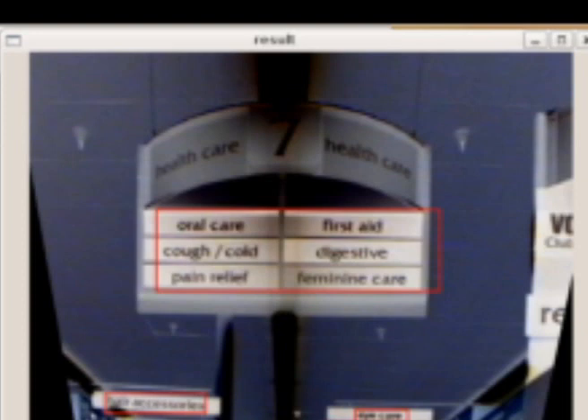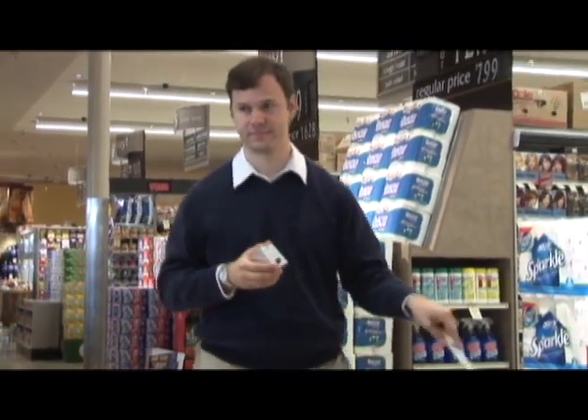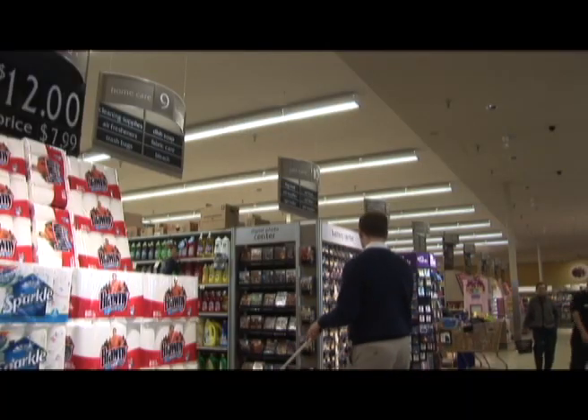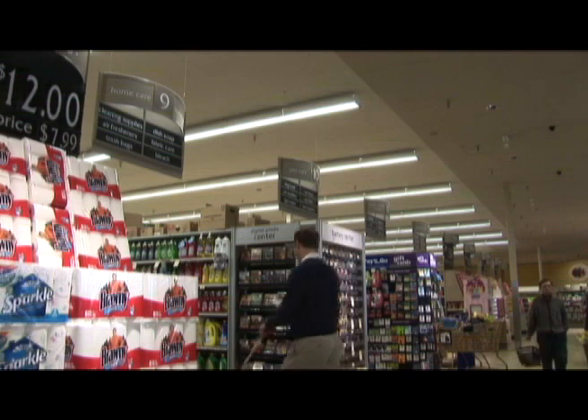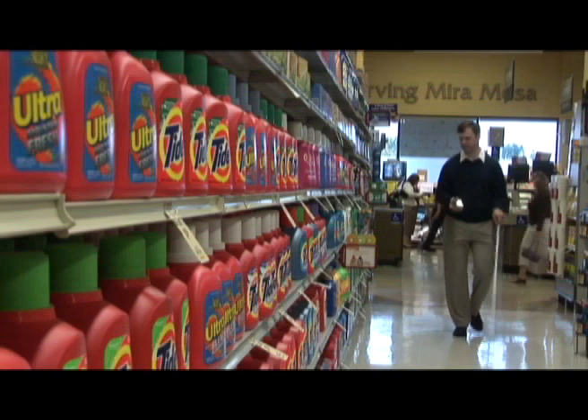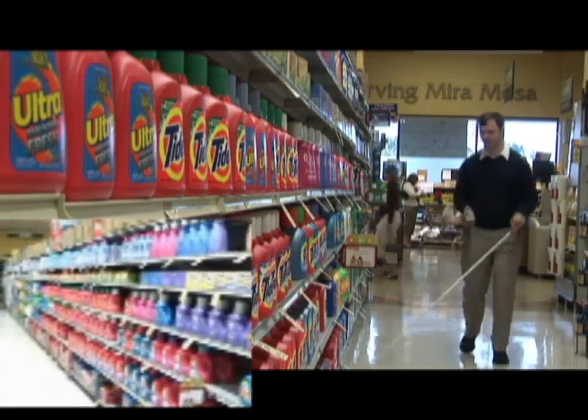The device reads aisle signs aloud — such as "Digestive" and "Feminine" — as Miller walks down the front of the aisles, finding the one with laundry detergent. He enters the aisle and switches the Mosey Box into product recognition mode, sweeping it along the shelves until the Tide detergent section comes into the camera's field of view.